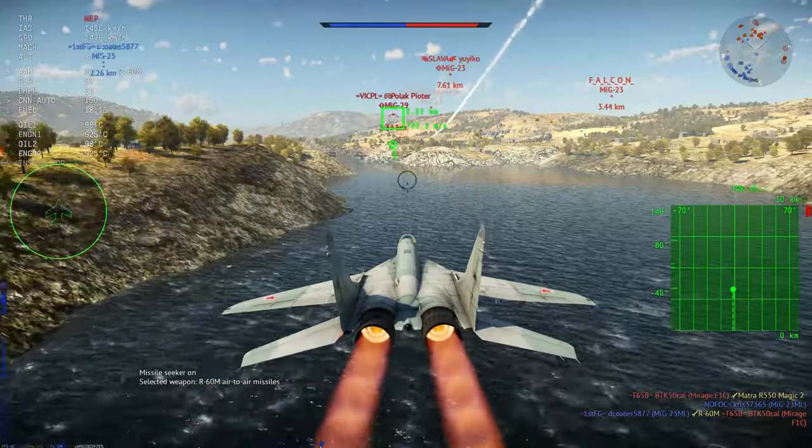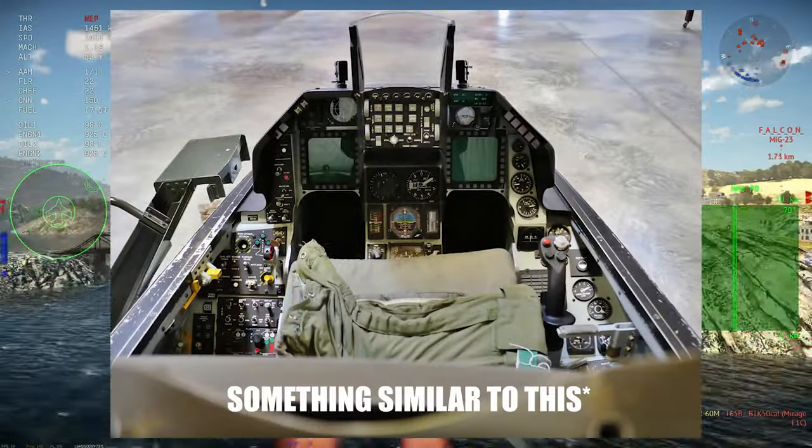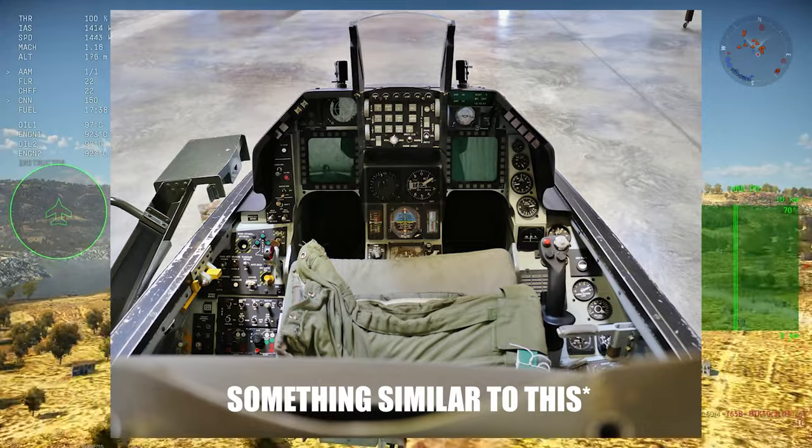The second major difference was a completely new cockpit with different avionics, including a glass cockpit setup, which is very cool.